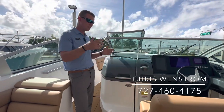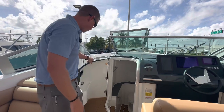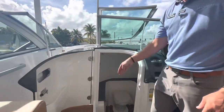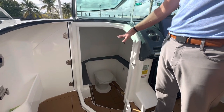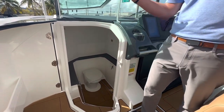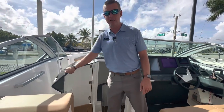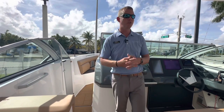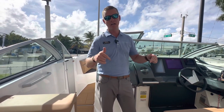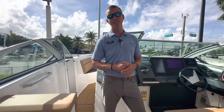The Aviara 32 includes a very spacious head compartment that doubles as a changing room — even at six foot three I can walk down in here comfortably. The door catches on a strong magnet so it stays open, and there are two deep steps down into the head. It features a vacuum flush head with its own holding tank, storage, and an extra mirror for getting ready. You can also rinse off down here before heading out to dinner. The Aviara is loaded with features — if you'd like to come by MarineMax in Pompano Beach to see this in-stock Aviara 32, my name is Chris Wenstrom and you can reach me at 727-460-4175.